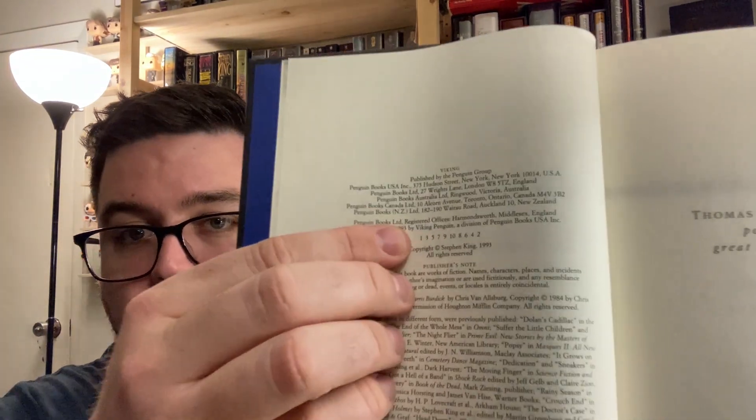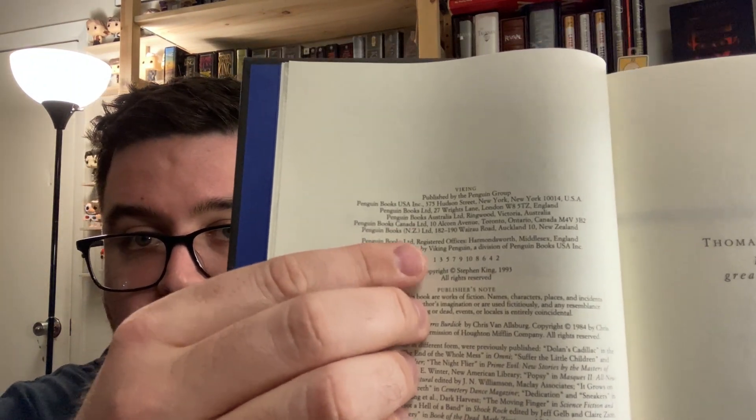On the copyright page, there will be a full number line, which is really handy — it's easy to tell what you've got. The number line will include the number one if you have a first edition, first printing. Whatever the lowest number is tells you the printing — if it's a three, that's a third printing. First printings of this are not uncommon. This is officially in the era where first edition runs of Stephen King books were hundreds of thousands to a million or more copies, so we are officially out of the rare, hard-to-find territory and entering the common era.